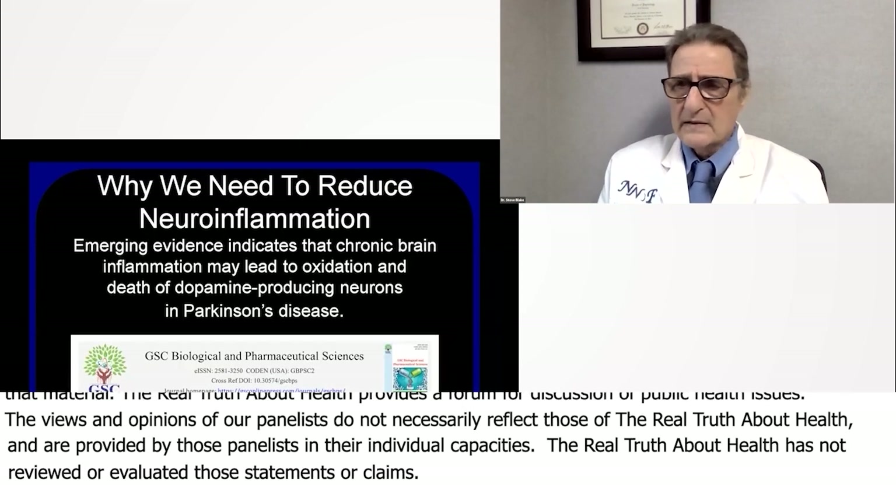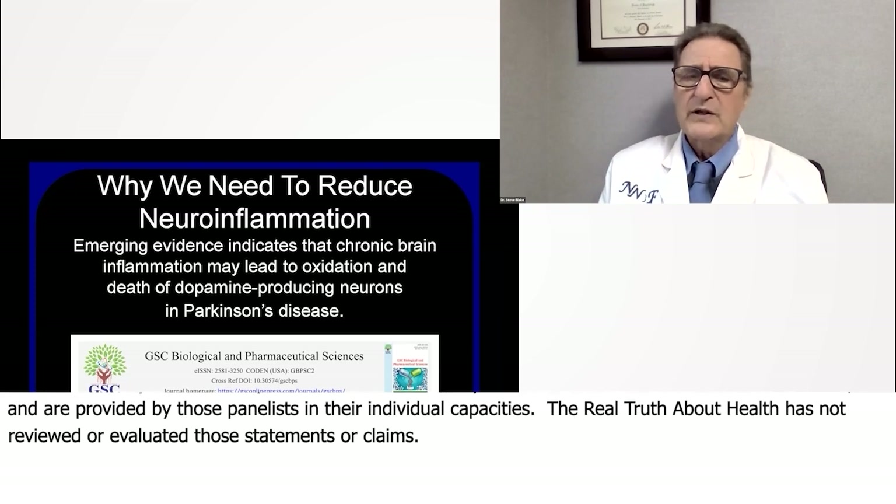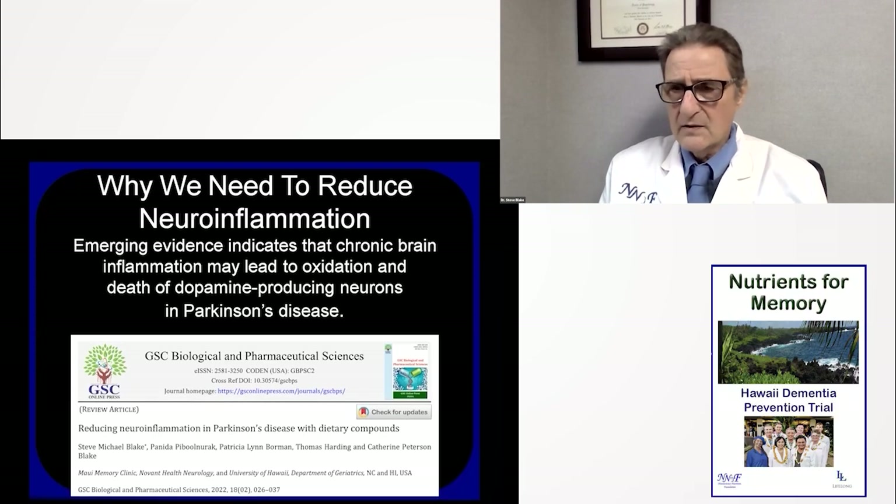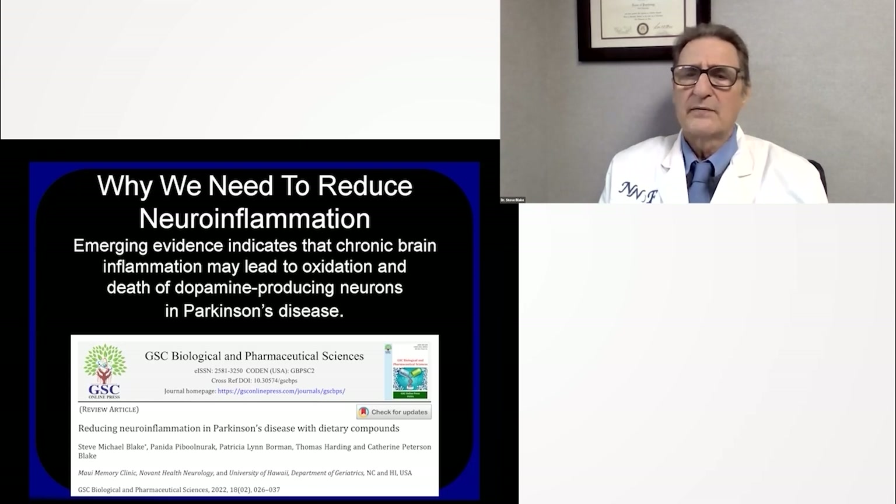I wrote a paper as lead author called 'Reducing Neuroinflammation in Parkinson's Disease with Dietary Compounds' with several co-authors. We need to reduce neuroinflammation. Emerging evidence indicates that chronic brain inflammation can lead to oxidation and death of dopamine-producing neurons in Parkinson's disease. This has been very well established.